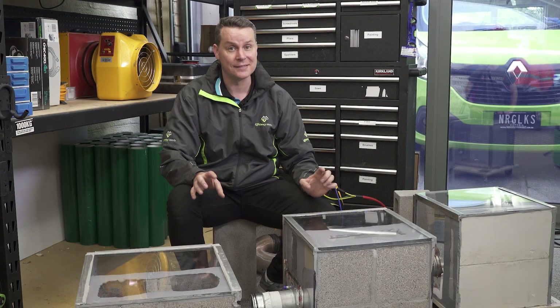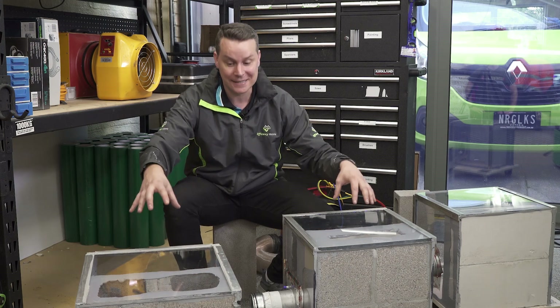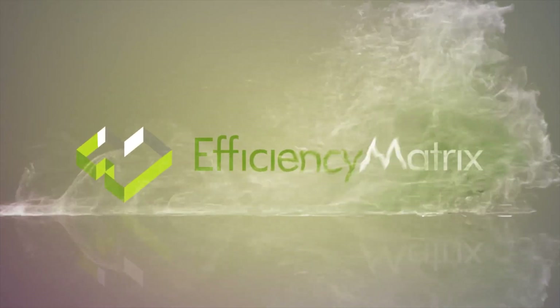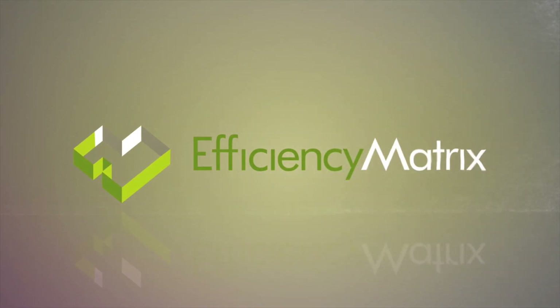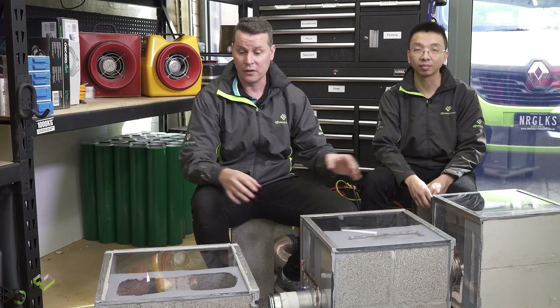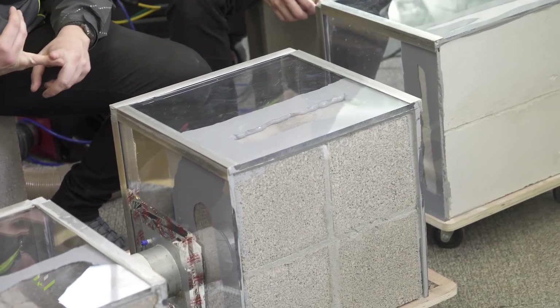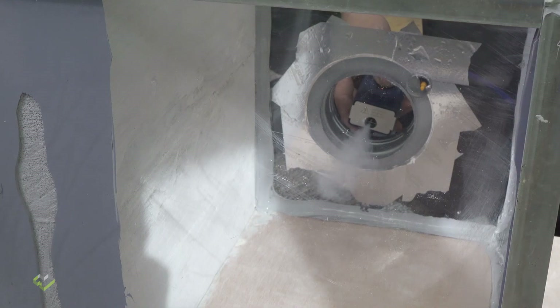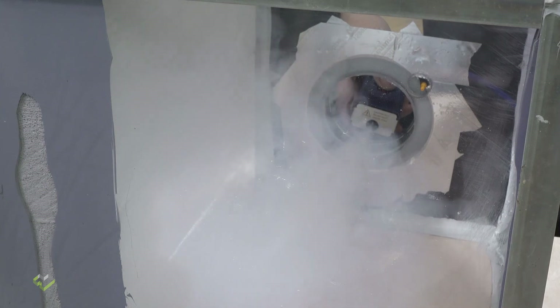Sometimes building materials aren't actually what they seem, and so today we're going to be testing blockwork, blockwork core-filled, and Hebel brick. We've created an enclosure around the brickwork which is airtight. We're going to be applying some pressure to one side and also releasing some smoke to see how it potentially permeates through the material.